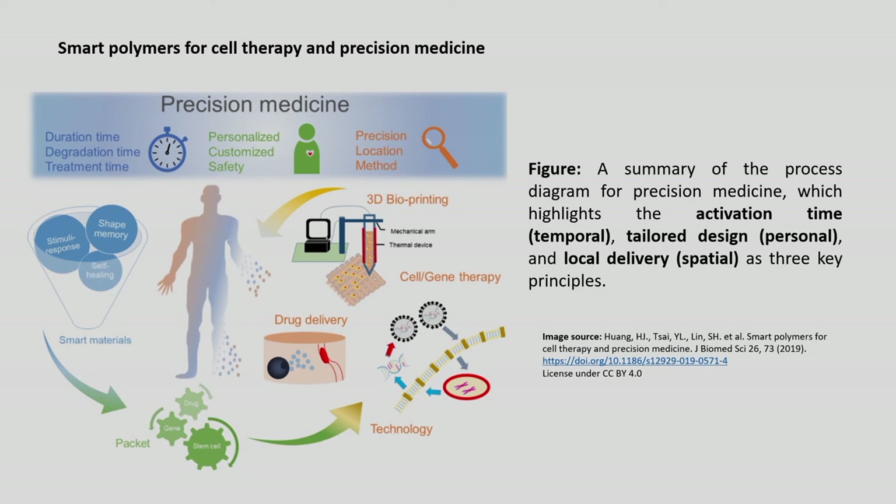These smart polymers are used in drug delivery, 3D bioprinting, cell and gene therapy. The materials respond to various stimuli inside the body and have shape memory and self-healing properties. They are used to package drugs, genes or stem cells and deliver them into the patient, thereby increasing the precision medicine or therapy efficacy. This diagrammatic explanation illustrates the importance of smart polymers for cell therapy and precision medicine.